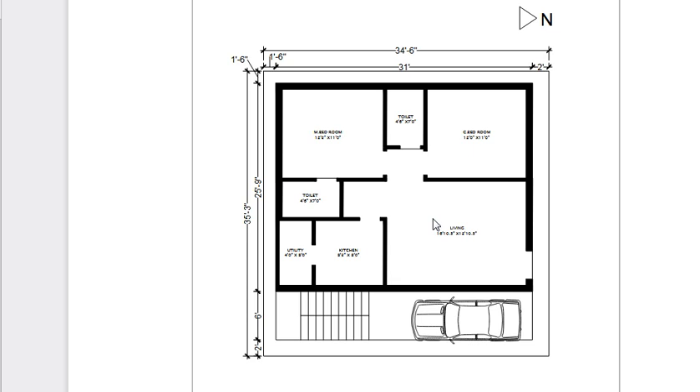For this level, we will be conferring on our website. This is the north face, this is the road face. This is the compound wall and single line. The front side is 1 to 2 feet and the back side is 1.5 feet.